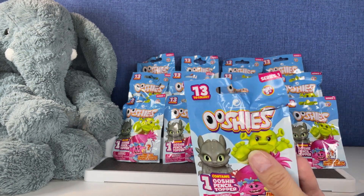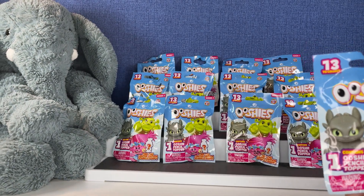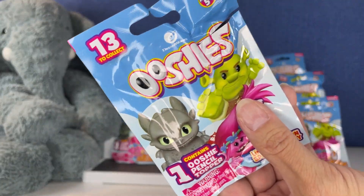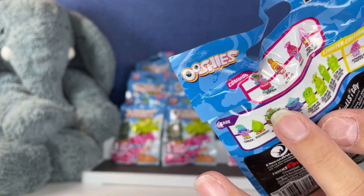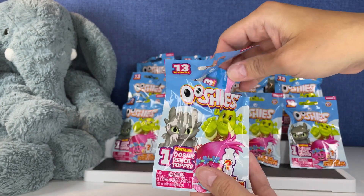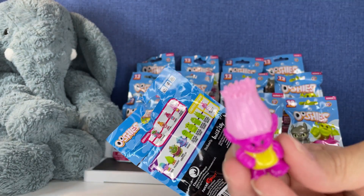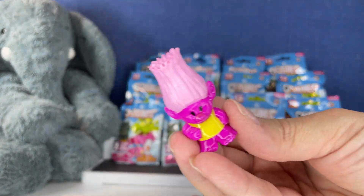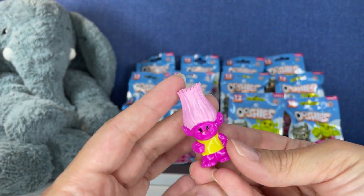I've opened these before early on in my channel and I kept calling her Copper instead of Cooper. We have the first one — oh my gosh, who is this? This is Moxie Doudrop! There's Moxie Doudrop. These are so cute.